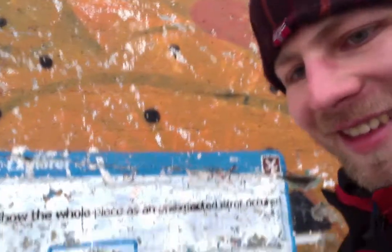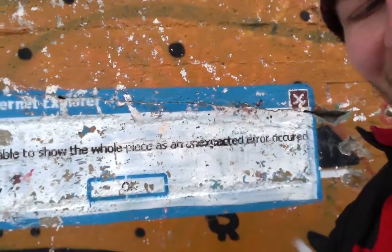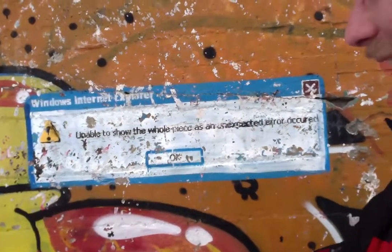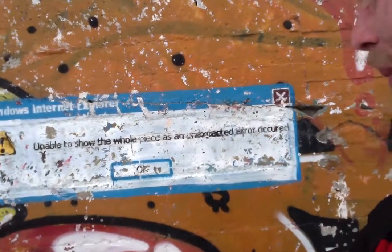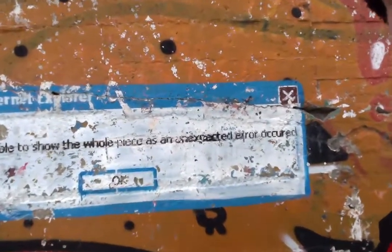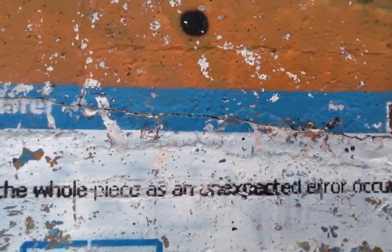But the thing that I want to show you is I found a pixapurfect graffiti on a wall. Look at this. Apparently this is an error message of Microsoft Internet Explorer. Unable to show the wall piece as an unexpected error occurred. But look at the details.